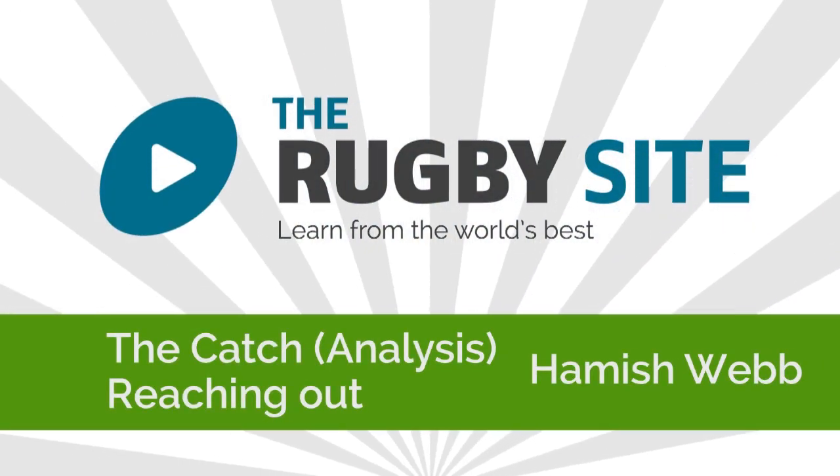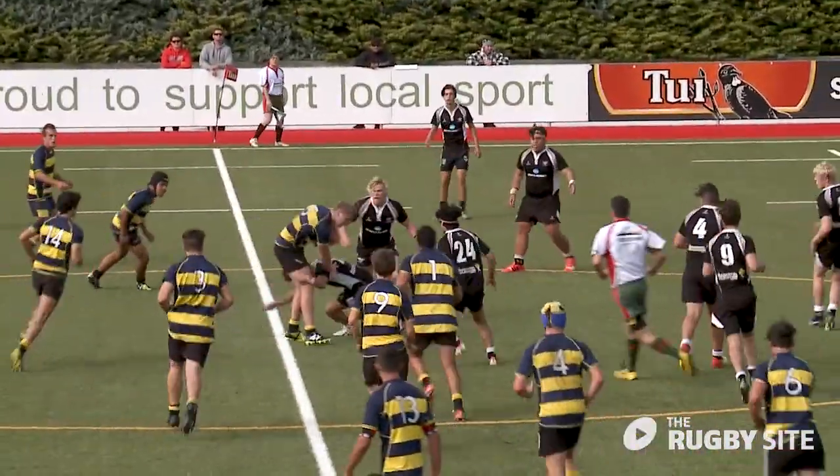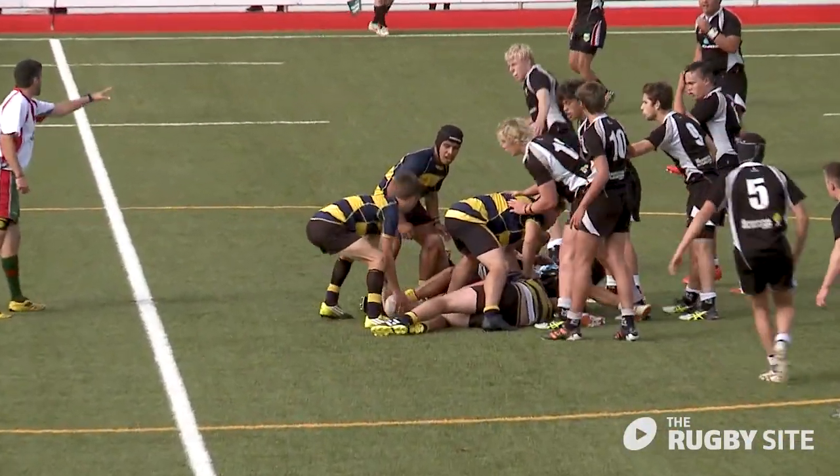Catch and pass is core to the game of rugby. The following examples of good and bad catches are from local New Zealand high school matches but are representative of rugby matches anywhere in the world.